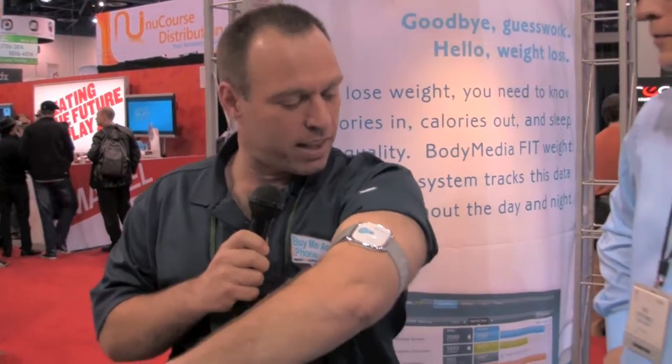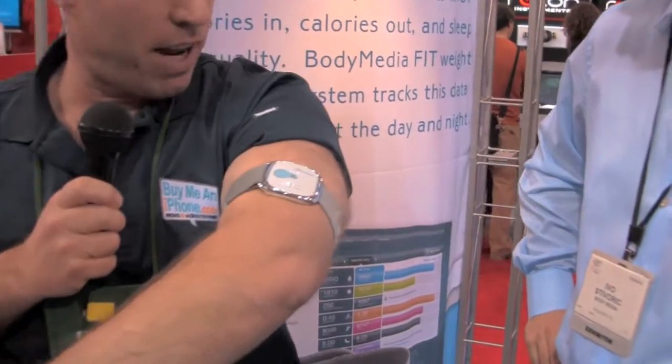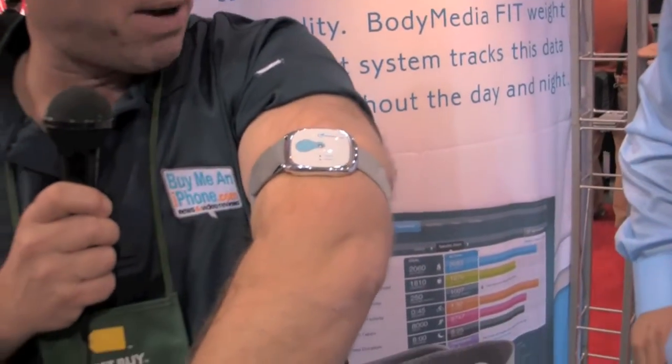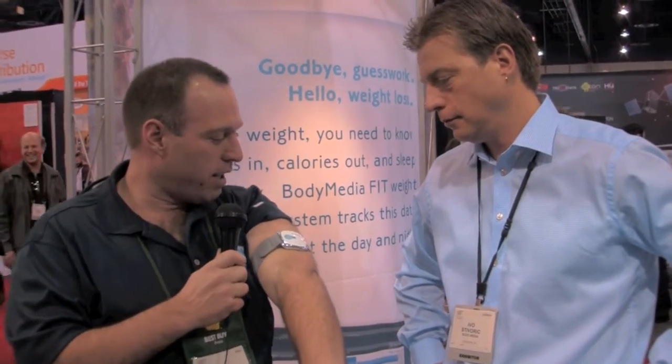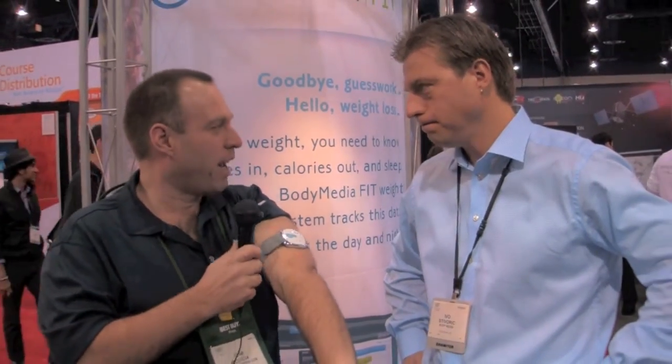We are here at the Body Media exhibit and their booth — it's a really cool booth with some innovative products. As you guys can see, we've got the Body Media Fit armband on here, and this is with the Body Media Fit system. We are here with Ivo Stvorak, he is the founder of Body Media, and he's going to tell us all about this. So Ivo, what's up with this armband?